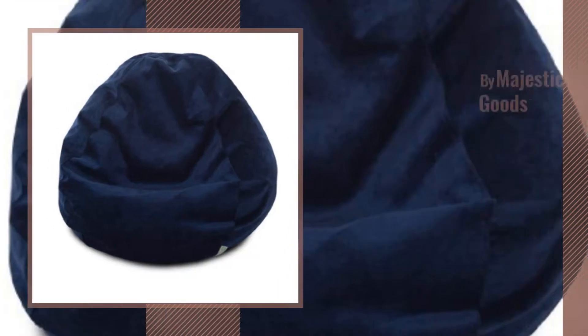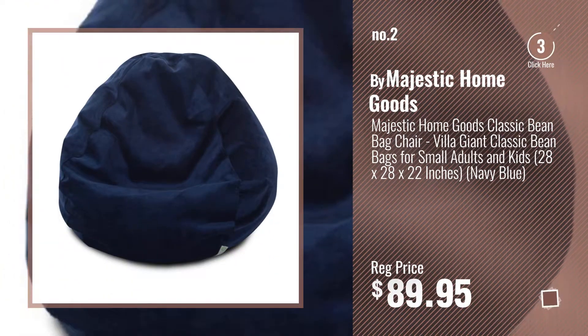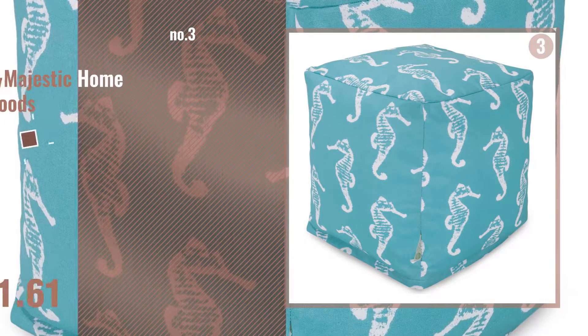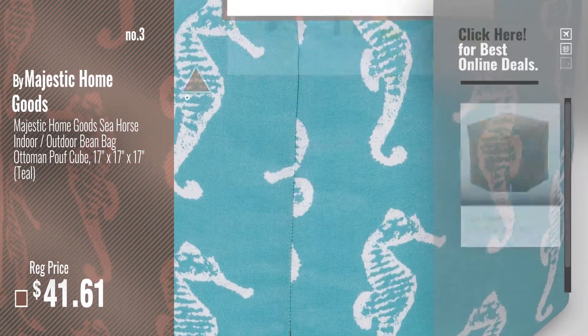Number 2 — another great product by Majestic Home Goods. Number 3 — get your favorite bean bags now, just click the circle in the corner.